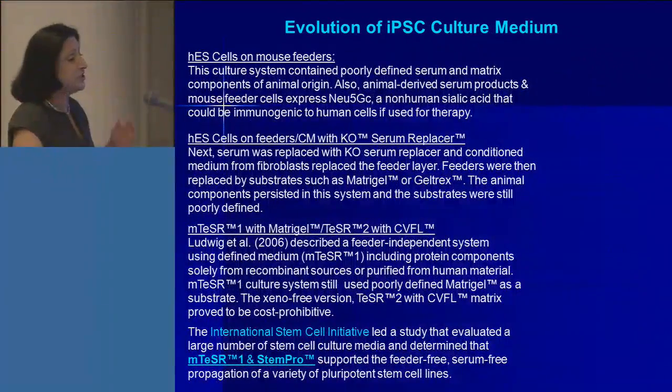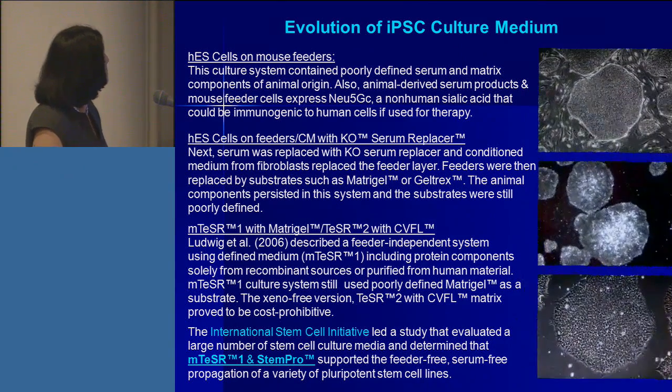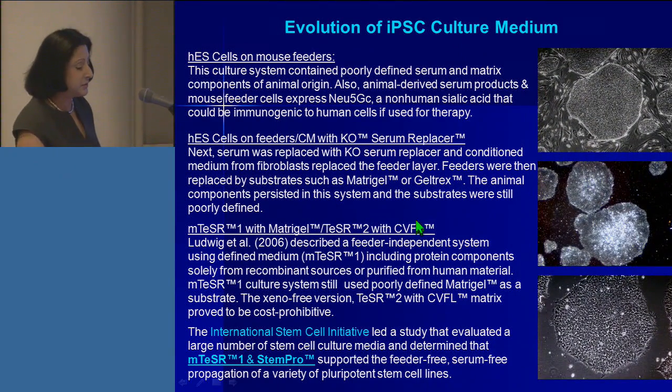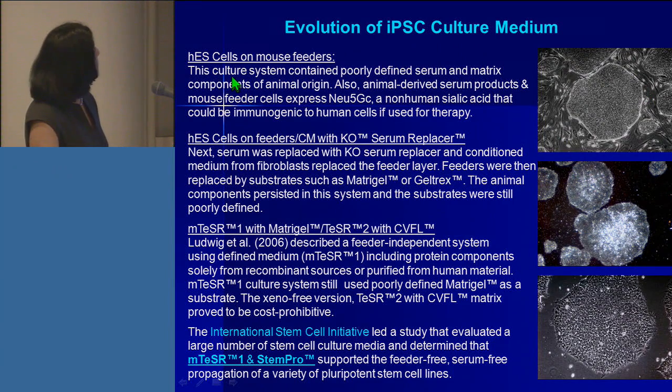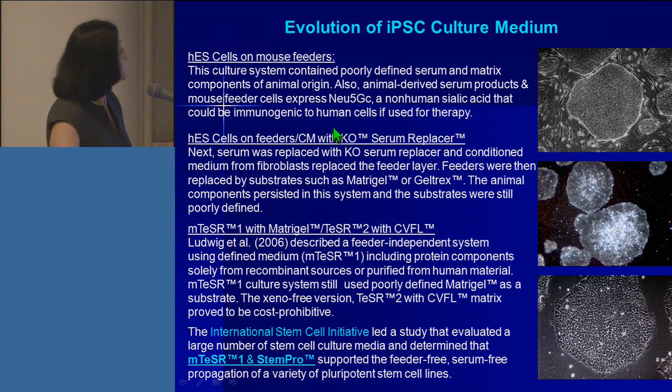I'm going to take you through a quick journey of all the systems that have been used in the past. The first one is human embryonic stem cells on mouse feeders. This culture system contained poorly defined serum and matrix components of animal origin. Importantly, animal-derived serum products in mouse feeder cells express Neu5GC sialic acid, which is a non-human sialic acid, and could prove to be immunogenic to human cells if and when they were used in therapy.